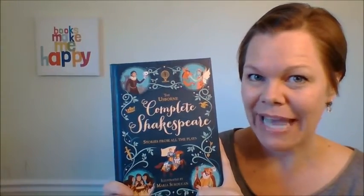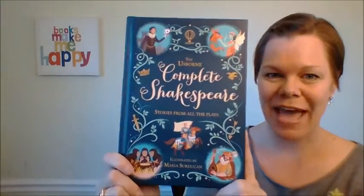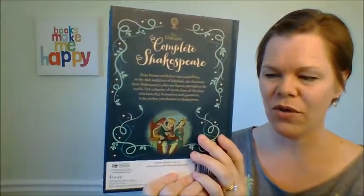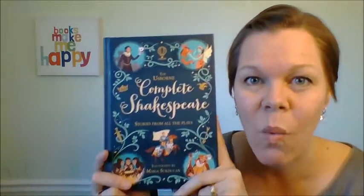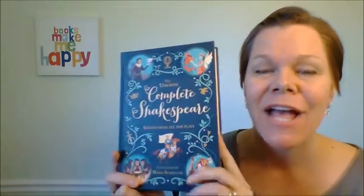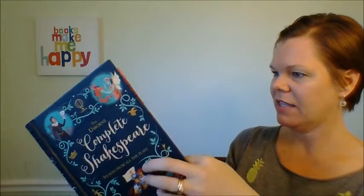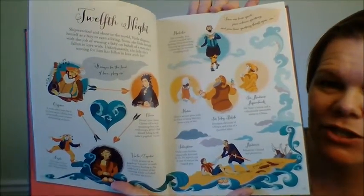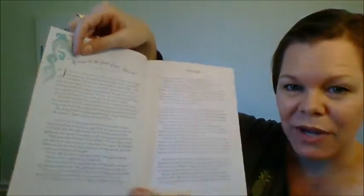Before I got married and became a book lady, I taught high school English and I loved teaching Shakespeare. I wish I would have had a book like this when I was teaching. The new Usborne Complete Shakespeare is beautiful — beautiful hardback. It has information on every single one of Shakespeare's plays, every single one. The more well-known plays have a beautiful double-page spread of the characters, which is so much fun, and then between four and seven or eight pages of text that retells the play.